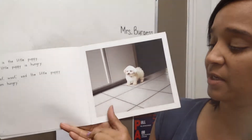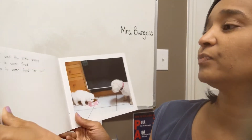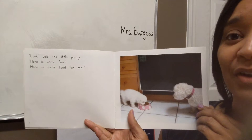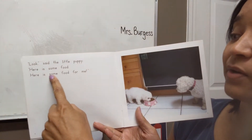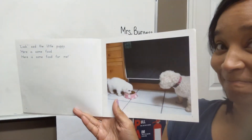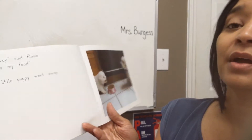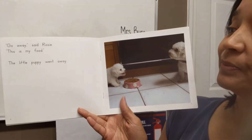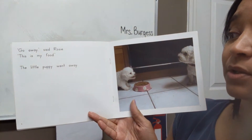So the puppy says they're hungry. Look on this page, it says, "Look," said the little puppy. "Here is some food. Here is some food for me." Here's the puppy eating the food. And then Rosie says, "Go away," said Rosie. "This is my food." The little puppy went away.